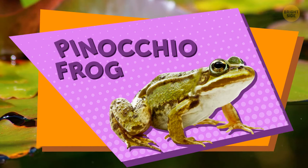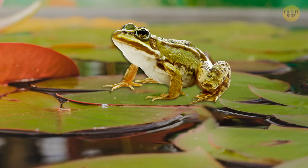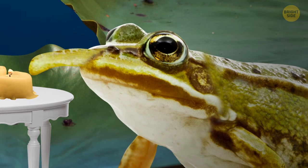Meet the Pinocchio frog — not hard to guess. Their nose can grow in size in the blink of an eye in various situations. Whenever they feel danger coming, it gets larger. When these frogs are calm and feel safe, it goes back to normal. It may also elongate when they want to attract mates.